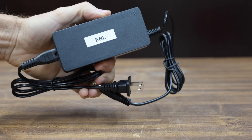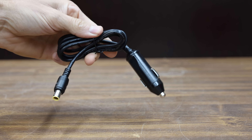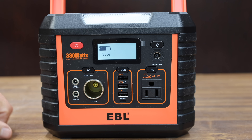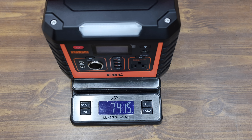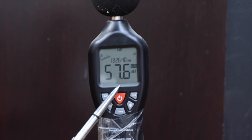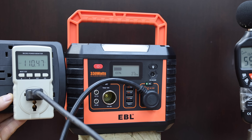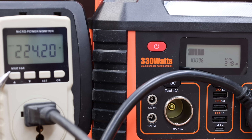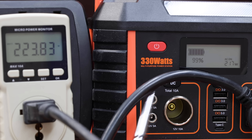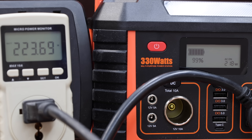The EBL comes with a 110V AC wall adapter, 12-volt car charging cable, and one MC4 connector cable. It's made in China and weighs just over 7.4 pounds. The cooling fan on the EBL is the loudest at 58.2 decibels. It performs about the same as the Ballybat at around 225 watts and 110.5 volts, with about a 6-watt discrepancy on the built-in meter.